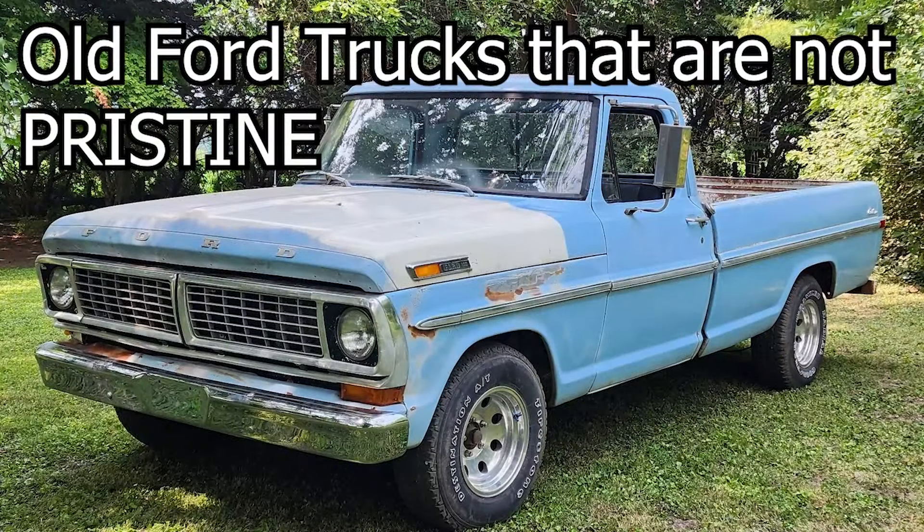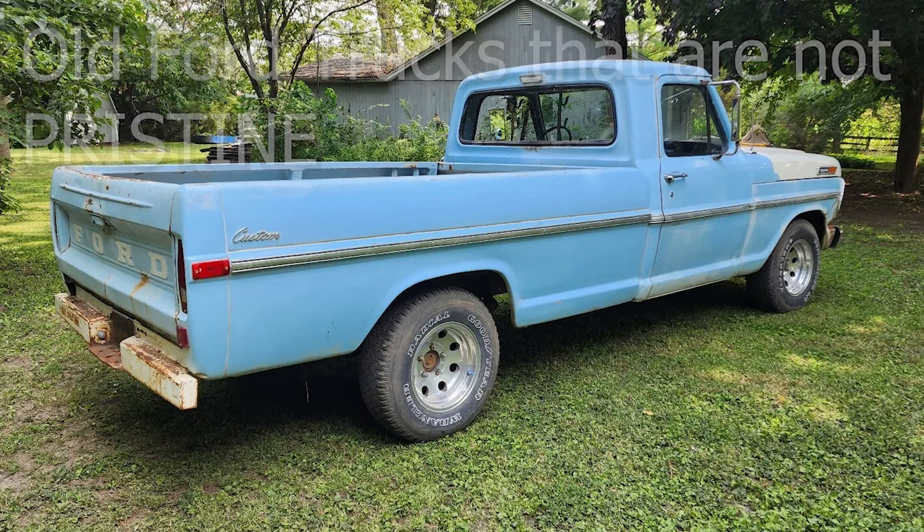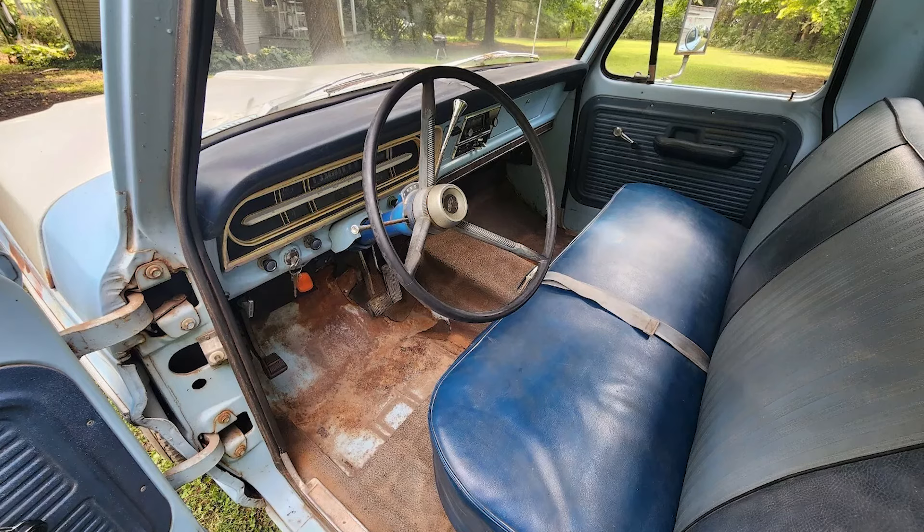Basically, any old Ford truck that has rust and some patina on it will still be affordable. Sure, it's not completely pristine, but it's a truck, so it should be treated as such. Old Ford trucks like this feature a bench seat and usually a long bed for hauling stuff.